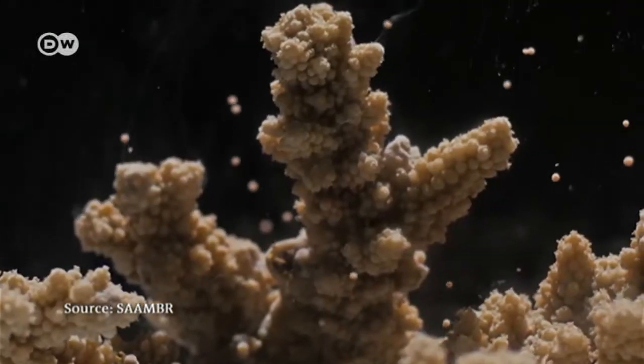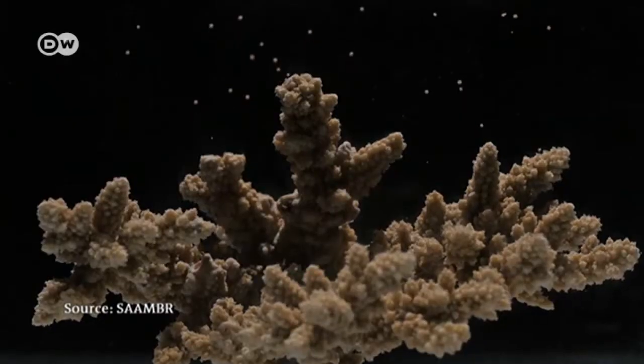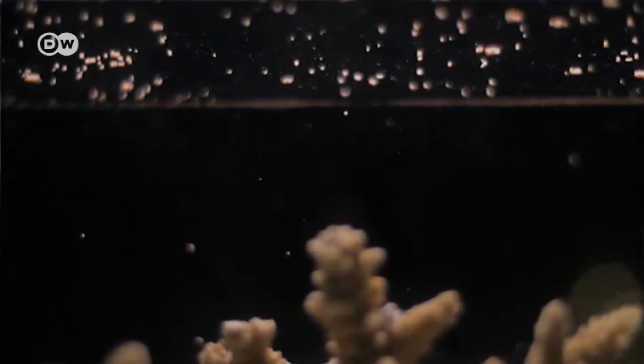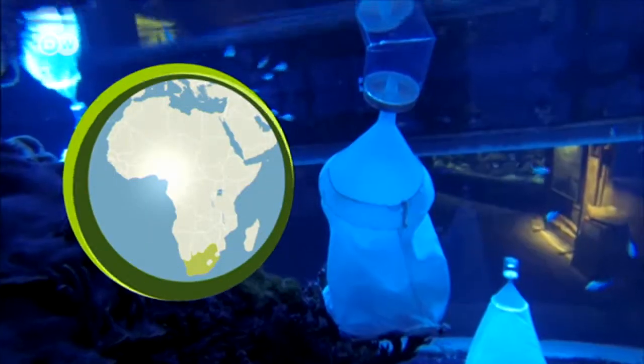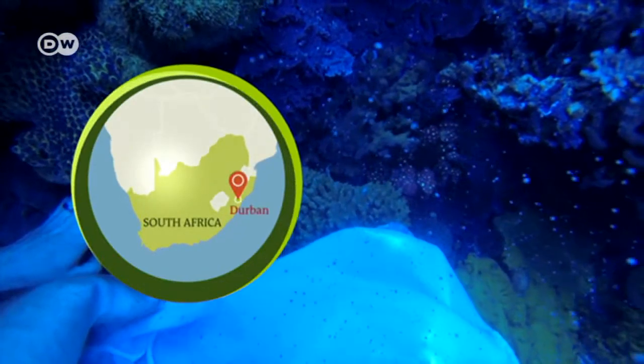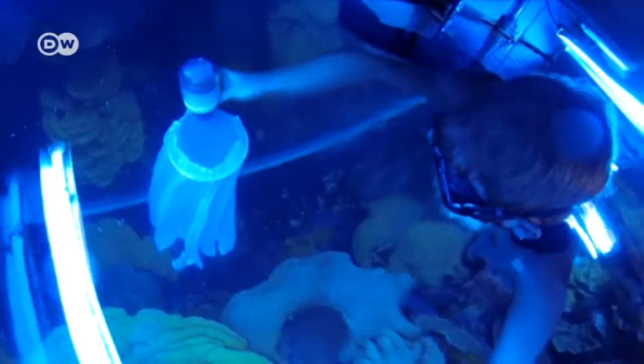This is how corals reproduce and spread. For hundreds of millions of years, they've been building ocean reefs and ensuring their own survival. In Durban, marine biologists are collecting these sex cells, called gametes, to study their genetic potential.